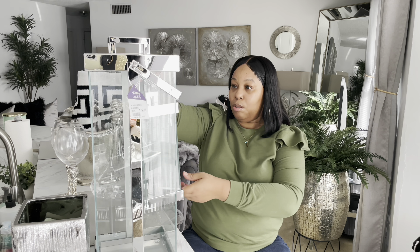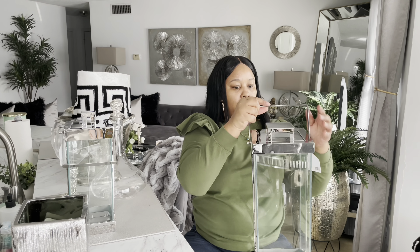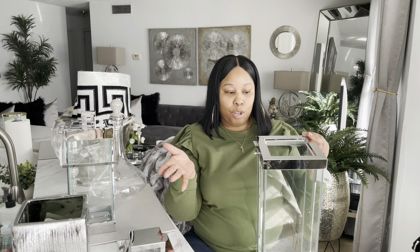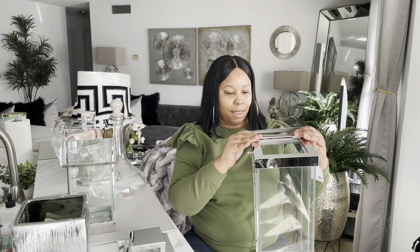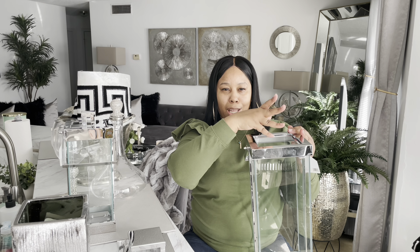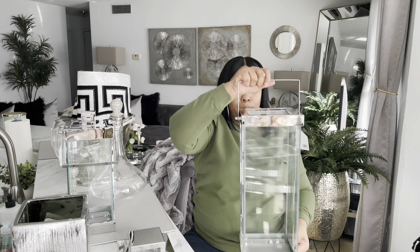With these lanterns you can do so much. You lift the top off and you can put a candle in there, a floral swag, different things. You can even put Christmas ornaments inside. With mine, I'm thinking just a candle or some string lights, and then some kind of Christmas floral. I have a couple ideas on how I want to do it.